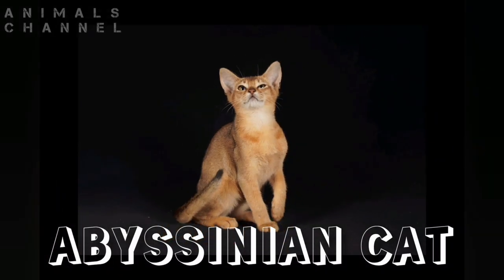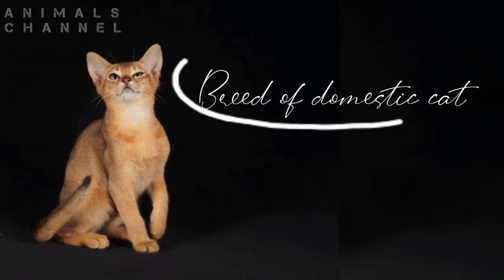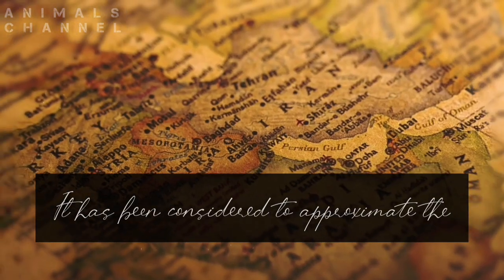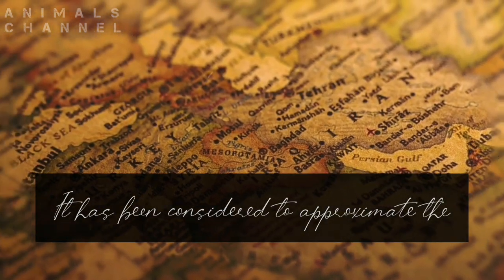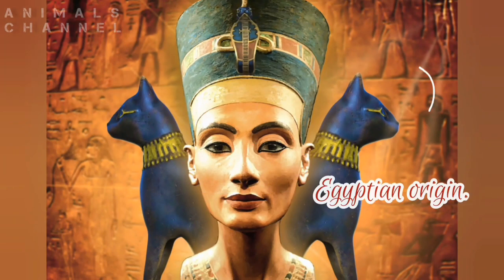Abyssinian Cat. The Abyssinian cat is a breed of domestic cat. It has been considered to approximate the sacred cat of ancient Egypt, probably of Egyptian origin.